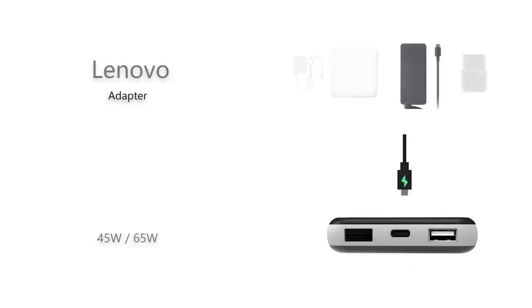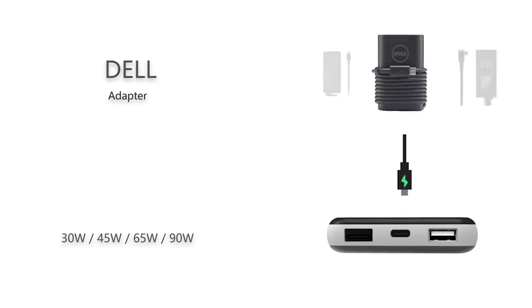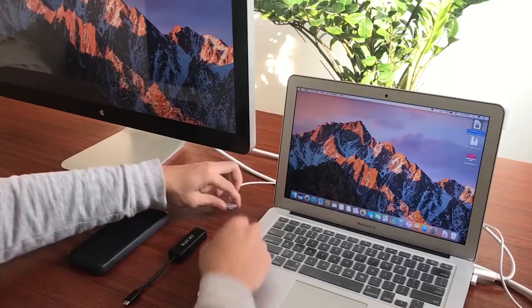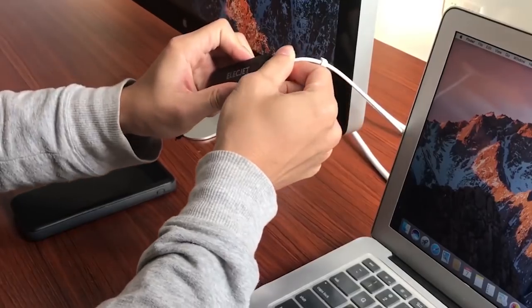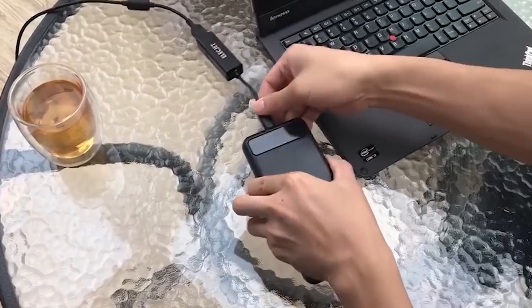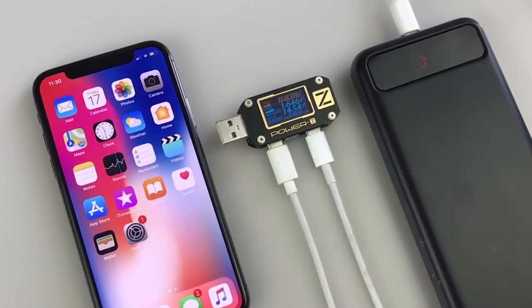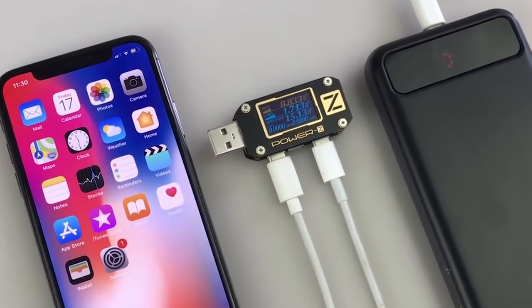Their campaign was also wildly successful — it is funded and there are different tiers to unlock different sorts of rewards for different types of chargers available from Apollo. The charger itself is capable of a 60 watt input and has a 10,000 charge cycling life. Battery banks aren't the most exciting things in tech, but this is very new and exciting for the future of battery technology.